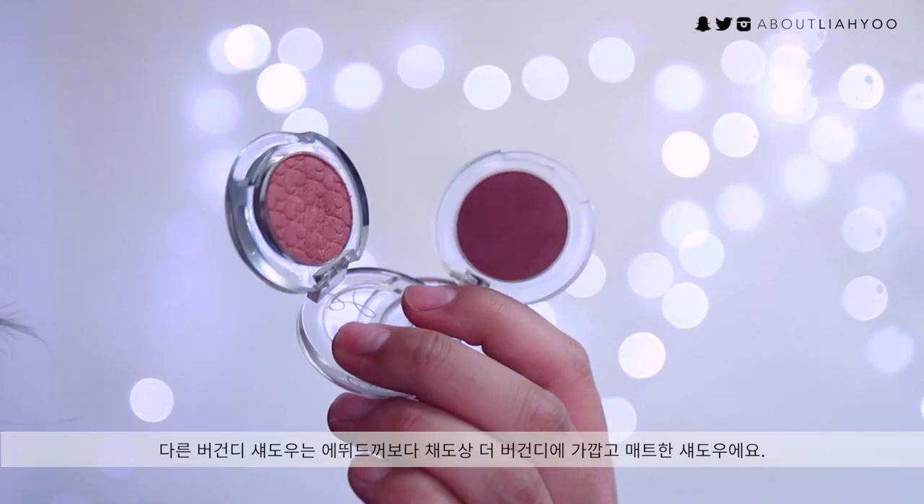I feel like 2015 really boomed the burgundy trend, and I own a couple of burgundy eyeshadows I was obsessed with. The first one is from Etude House — it's more of a pinkish burgundy eyeshadow, satiny with shimmers in it. It's called PK004 Marathon Monju, which translates to 'finishing the marathon.' Another burgundy eyeshadow is a little bit deeper in saturation and more matte.